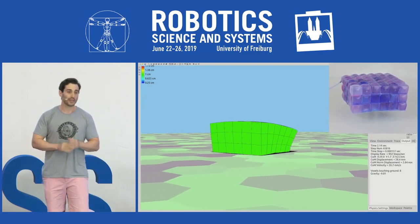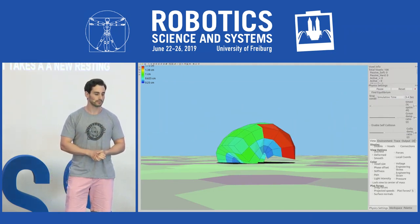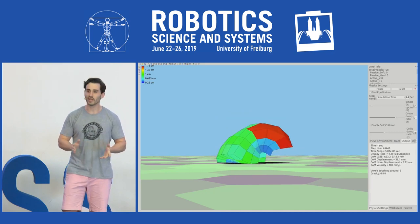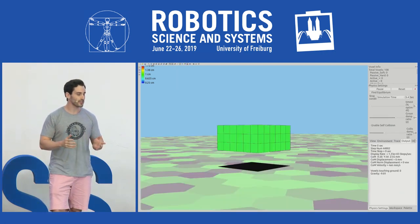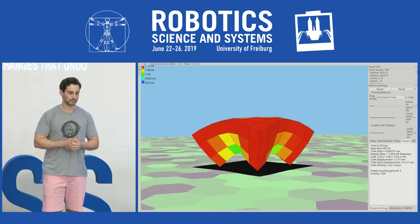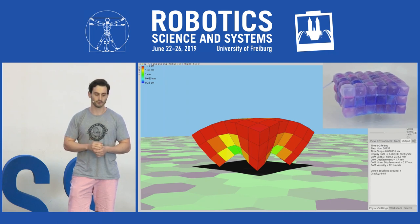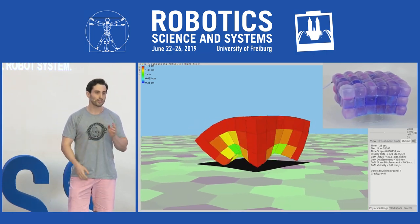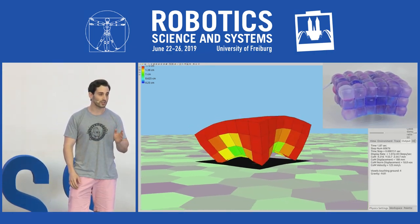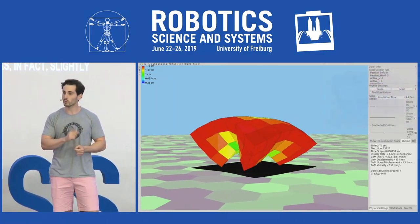Next, without changing its controller, the robot takes a new resting shape. But it still can't walk. Eventually, the optimizer finds shape changes that undo the damage, and they were instantiated in the real robot system. This robot recovered function through shape change without touching its control policy.